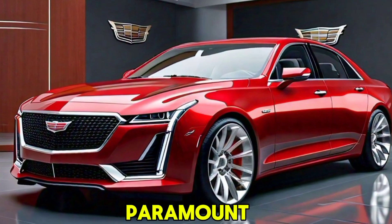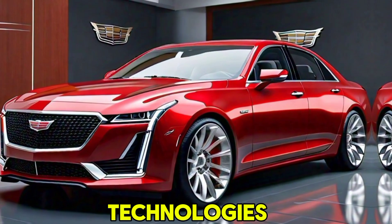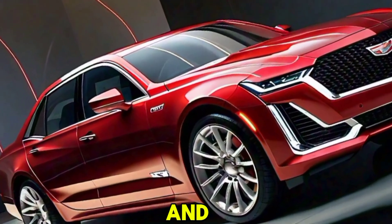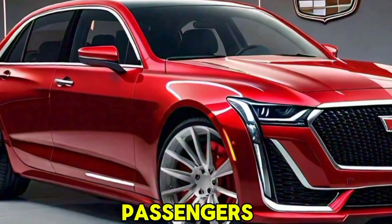Safety is paramount in the 2025 Fleetwood Brougham. Equipped with the latest safety technologies, including adaptive cruise control, lane-keeping assist, automatic emergency braking, and a 360-degree camera system, this car is designed to protect you and your passengers on every journey.